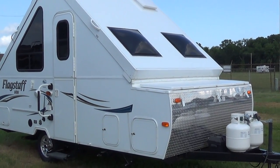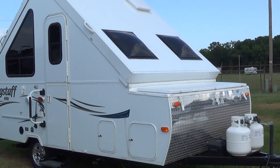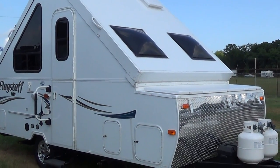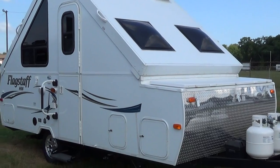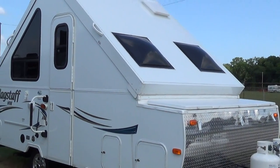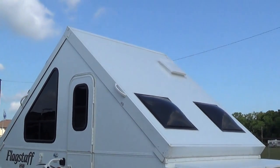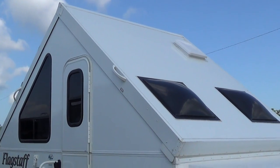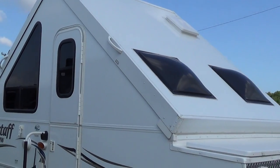Hello folks, this is Jeff at Total Value RV. Just wanted to show you something we just took on in trade. This is an A-frame pop-up camper. It is extremely easy to put up — one person can do it with no problem. The sides and the top just push up; you can do it with one hand. It has counterweights on it that hold it up as you're doing it, and then you just put up the sides.